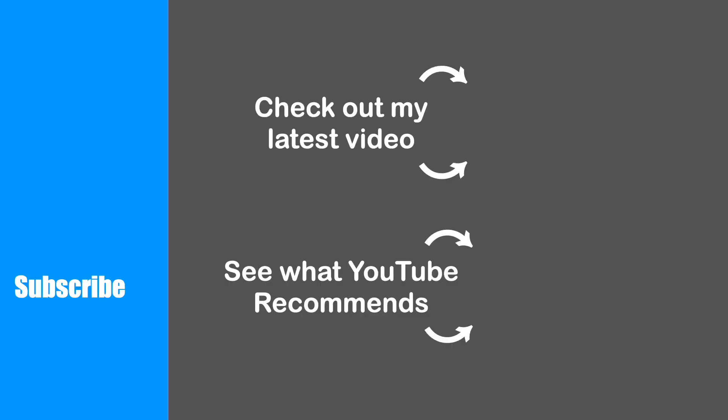I've linked the video to my review of the 22 inch Blackstone here, go ahead and check that out. Otherwise, go ahead and hit that subscribe button, check out my latest video, or see what YouTube recommends.